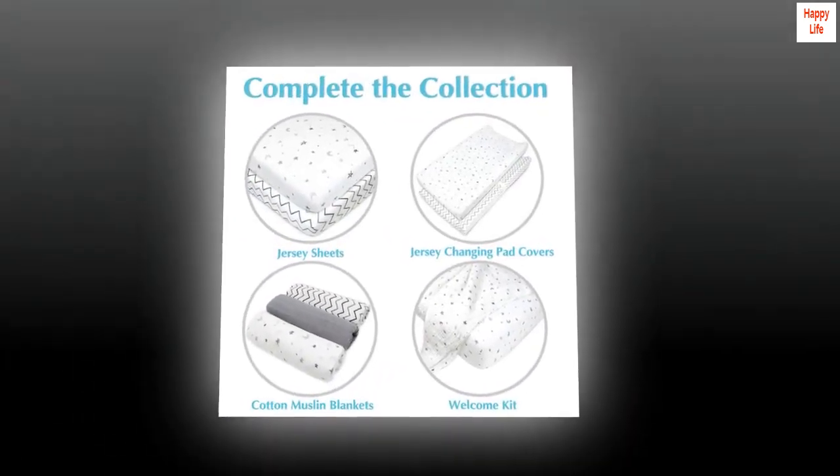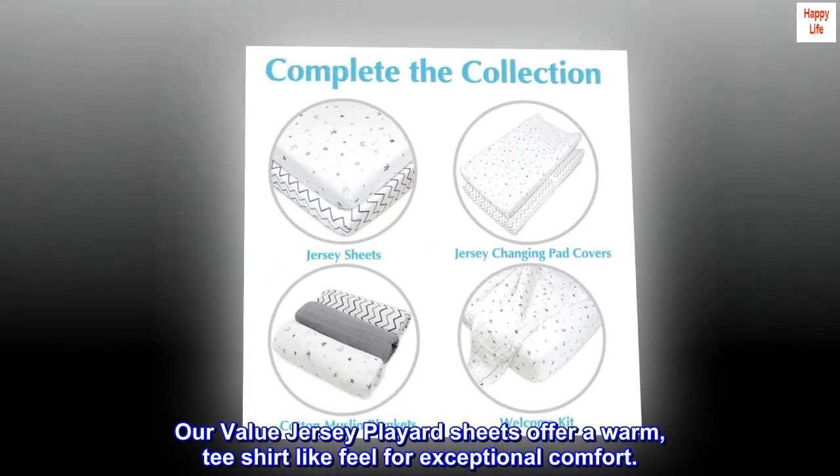Soft. Our value jersey playyard sheets offer a warm, t-shirt-like feel for exceptional comfort.